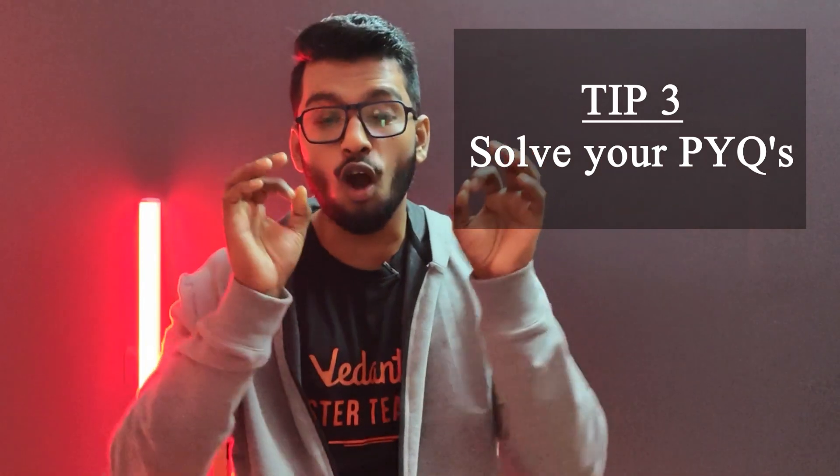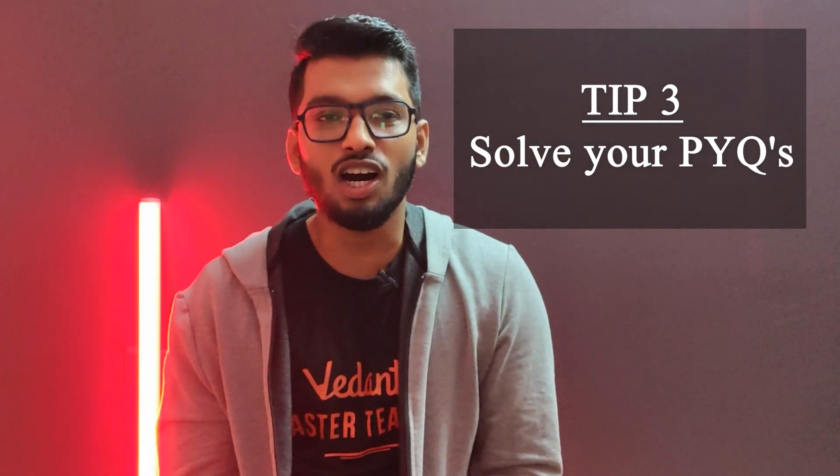The third tip would be to attempt all your previous year question papers. That is equally important because time and again, CBSE gives you a similar type of question — not the exact same one, but definitely similar types. So if you have practiced past year question papers, it gets a lot easier when you're giving your boards. Make sure you practice at least the last three to five years. If you haven't done it yet, don't worry — you still have a good amount of time, so make sure you do it in the next couple of days.